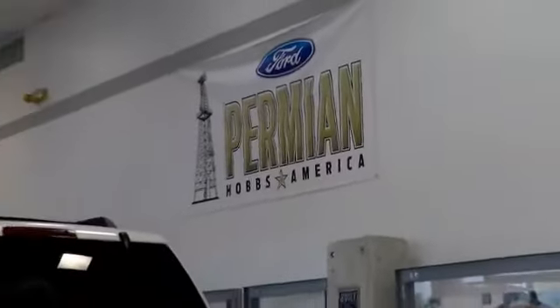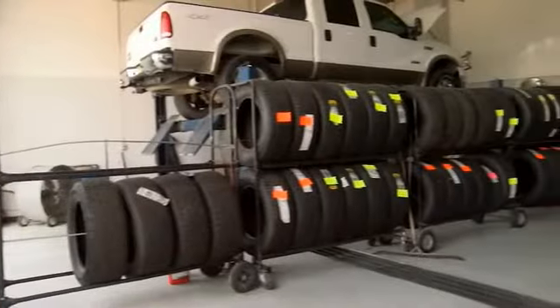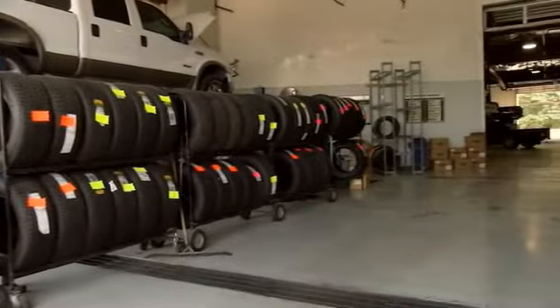Folks here at Permian Ford, we have a large selection of vehicles. We'd love for you to come out and see us. After your purchase, we give you the first free oil change. We also have tires for life, and we pride ourselves on customer service, so please come see us.